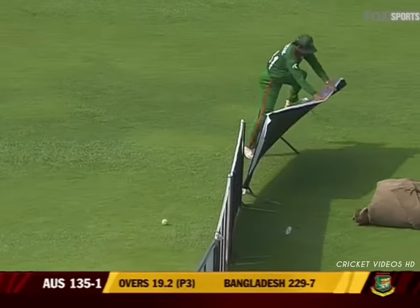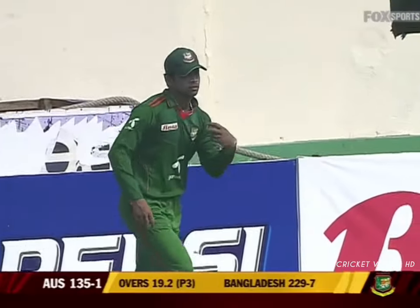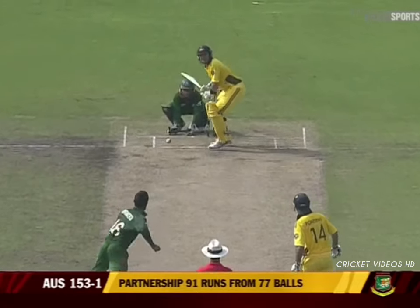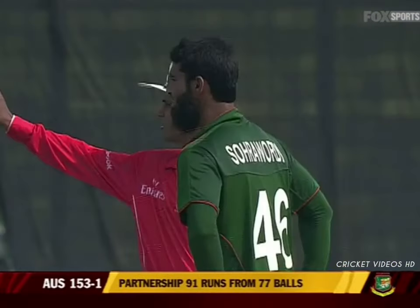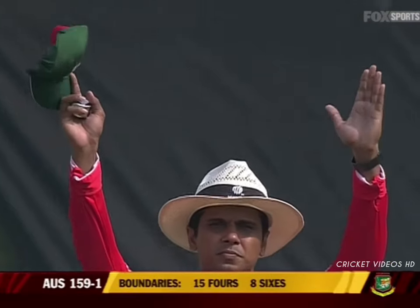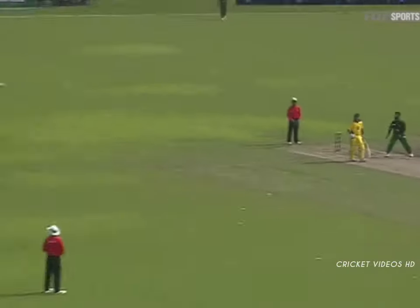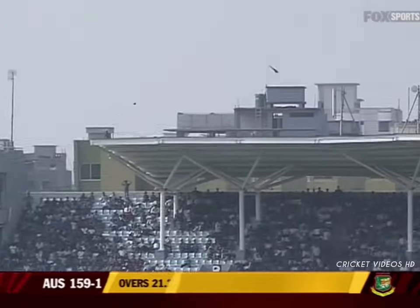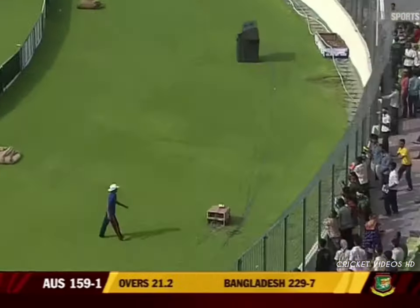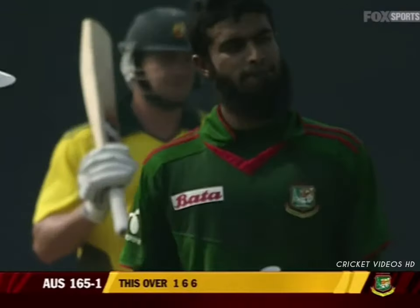He hits one in the air — there should be someone getting underneath it. Oh, it might have just crossed the rope, but there was an opportunity to catch it. It seems he wants to finish it quickly — that's gone up in the air and over. That's muscled away to the on-side for yet another six — six number seven! Well, it's gone up in the air and way over the fielder — another six, six number eight for Shane Watson.